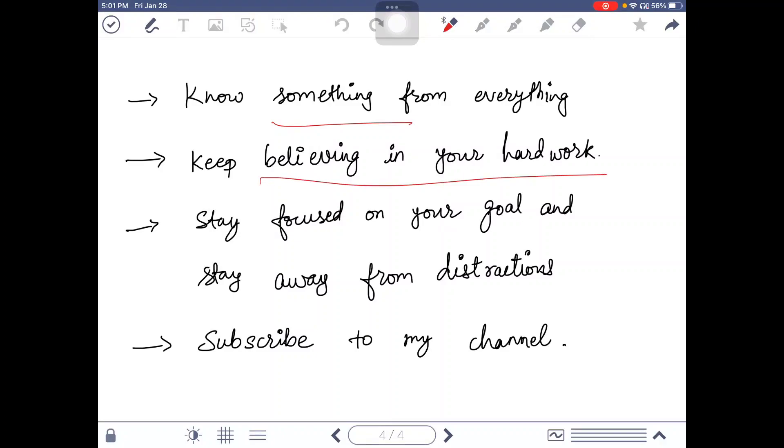Keep believing in your hard work, stay focused on your goals, and stay away from distractions. Try to minimize your social media use and keep focusing on your study. If this video is helpful, make sure to subscribe to my channel so I can make more videos. I will also start making questions, so make sure to join my Telegram channel which I have posted in the description. Thank you.